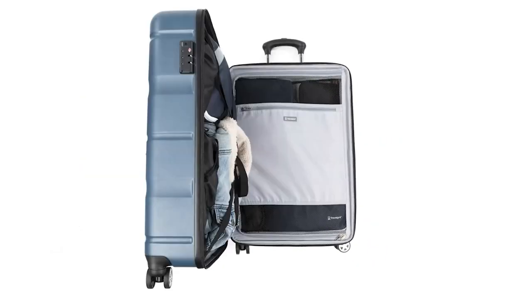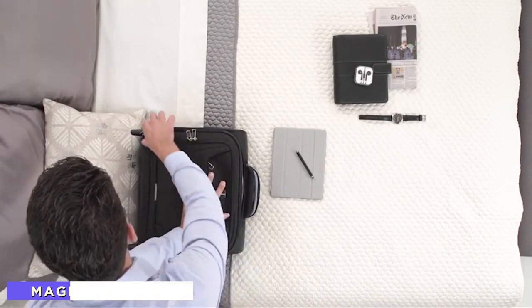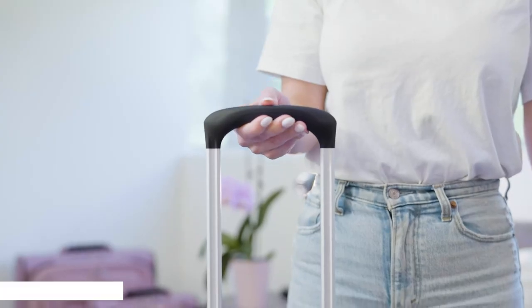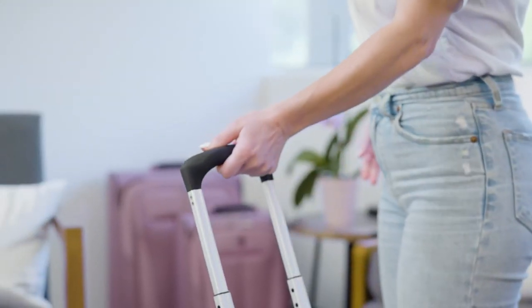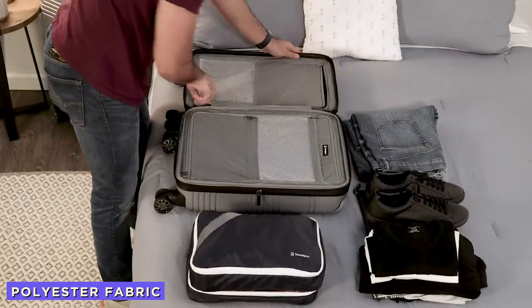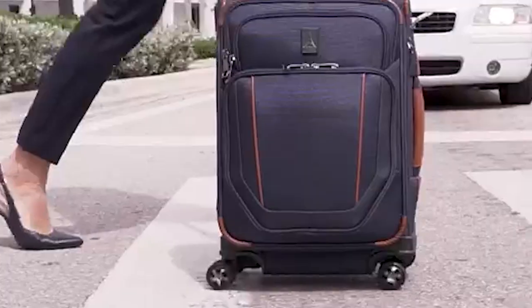Features of Travelpro luggage: MagnaTrack — the luggage uses a technology known as MagnaTrack, featuring the best 360-degree magnetic spinner wheels that can self-align. The counter grip handlebar has a rubberized touch grip that feels comfortable while holding the handle. The luggage is made of a combination of polyester coating and DuraGuard coating that resists water and stains and keeps the luggage shiny and new-looking.